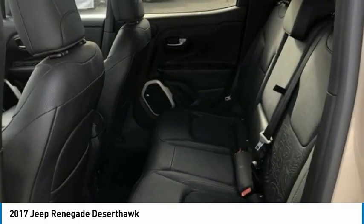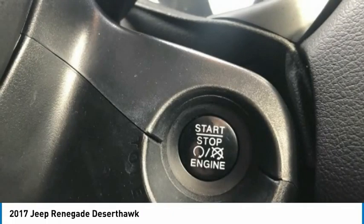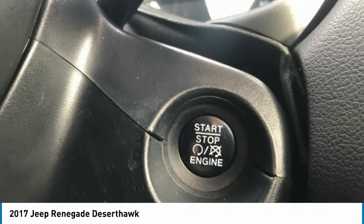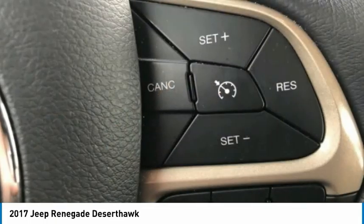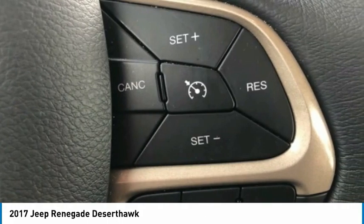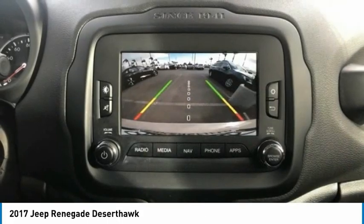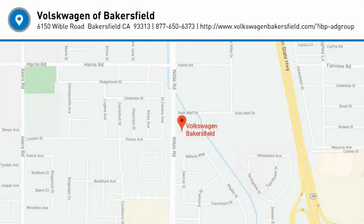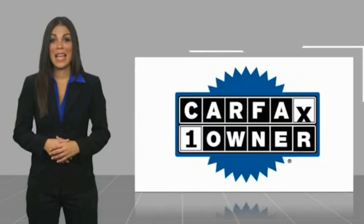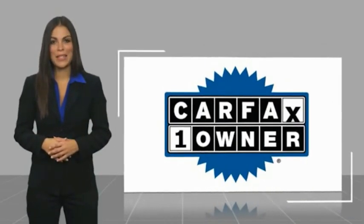Your new ride is just a phone call away. This is a one-owner vehicle with a Carfax vehicle history report.